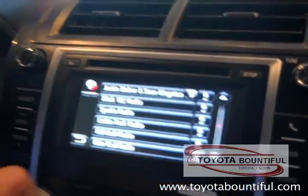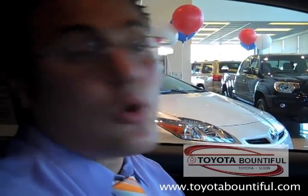Super cool feature. That's our Pandora, and it works seamlessly when you get an inbound phone call. It'll go ahead and cut out the Pandora and take you right to your iPhone hands-free speaker system.